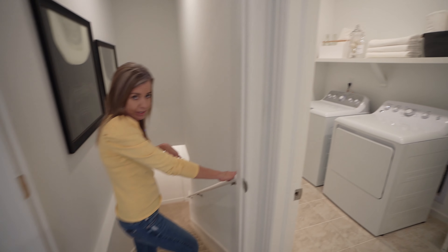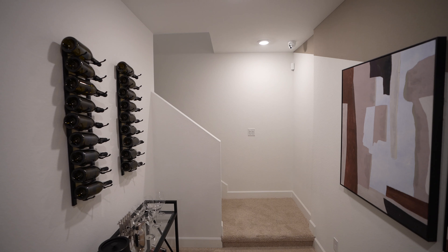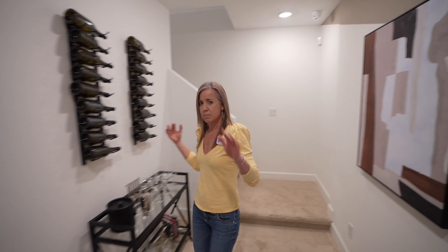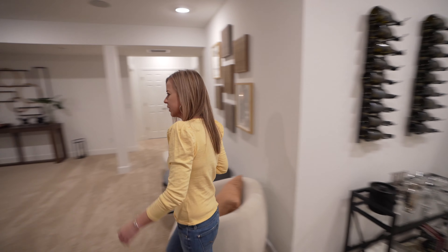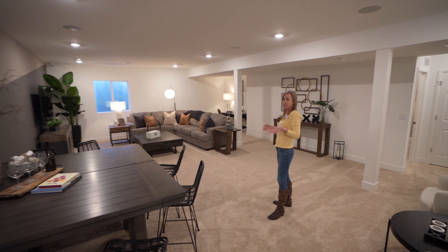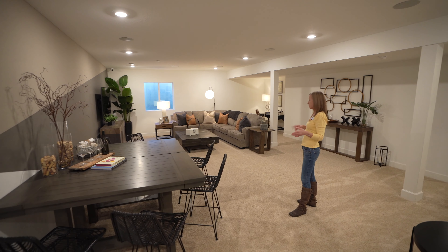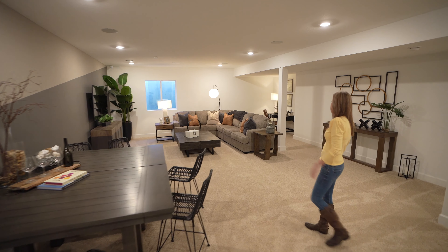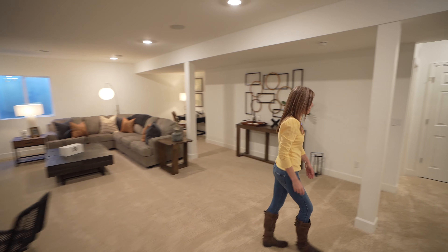Now the basement is finished, so we are going to go down and check it out. Welcome to the basement — this basement is huge. Gotta love it. Look at all this space! Plenty of space for a TV area, game area. If you want to do the pool table, the ping pong table, anything like that — you have space in this basement. Good amount of space.